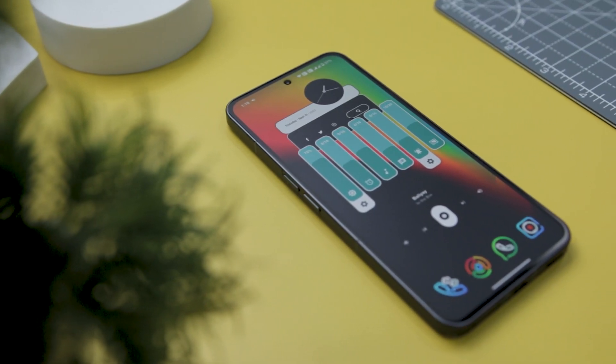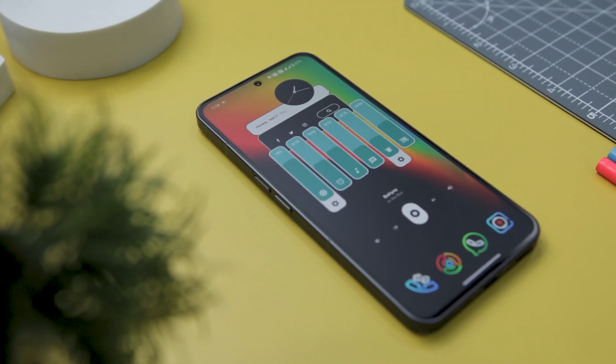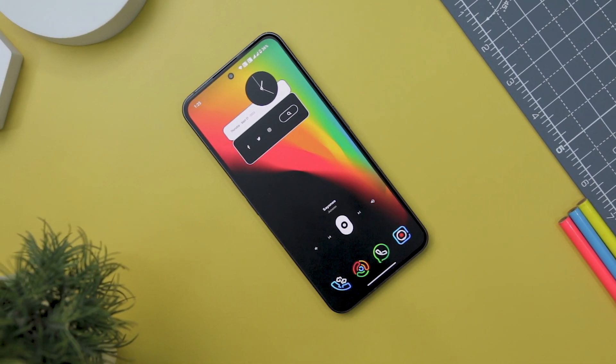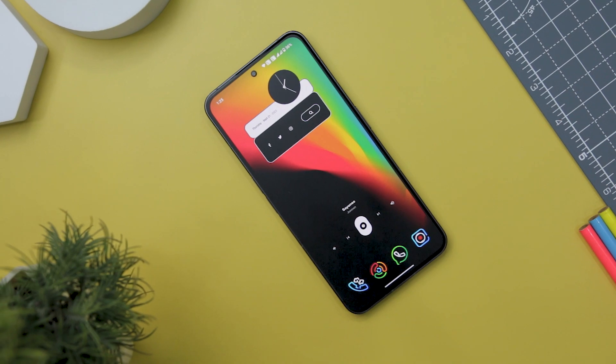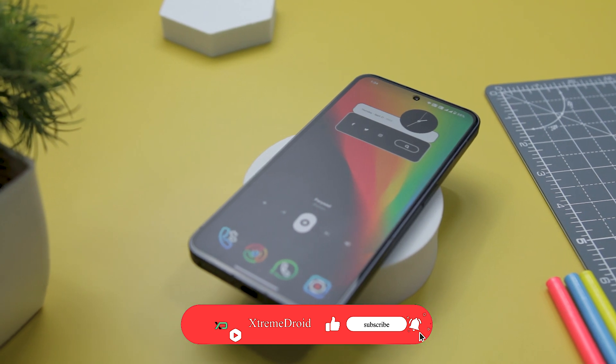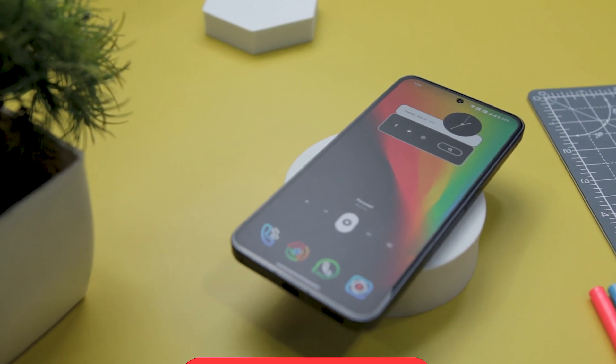These are some of the best customization apps that will take your Android experience to the next level. If you know any other app that we should have added to this list, do let us know in the comments down below. For more future videos like this, consider subscribing and hit that bell icon so that you never miss any future videos from Xtreme Droid.